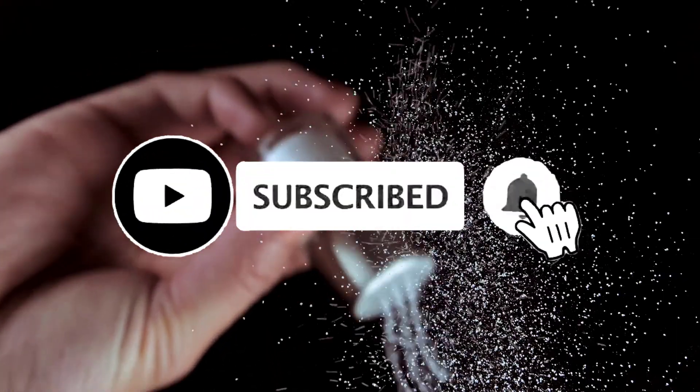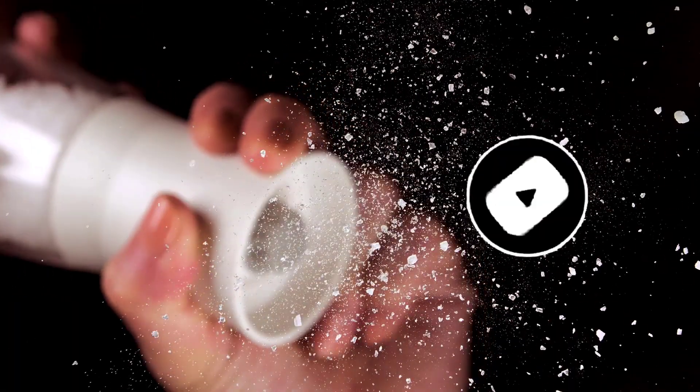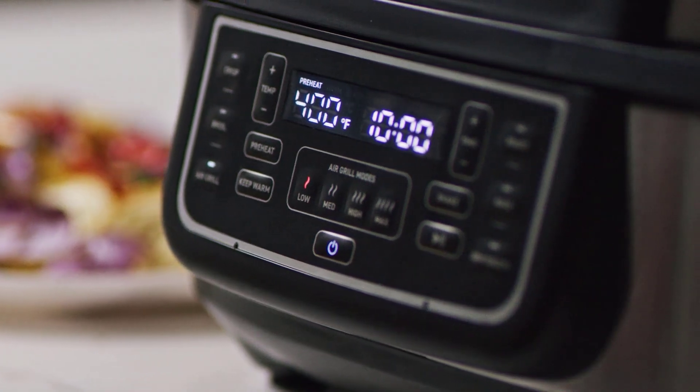If you found this video helpful, don't forget to give us a like, share, and subscribe. I'm placing a link on each product selection in the description of this video so you can check out the latest pricing and availability for any you might be interested in.